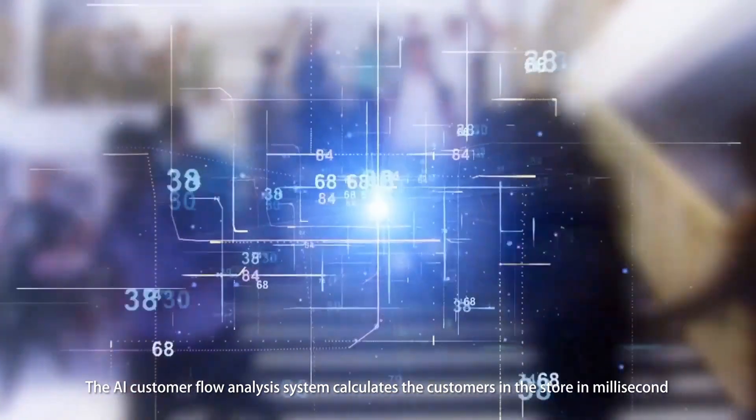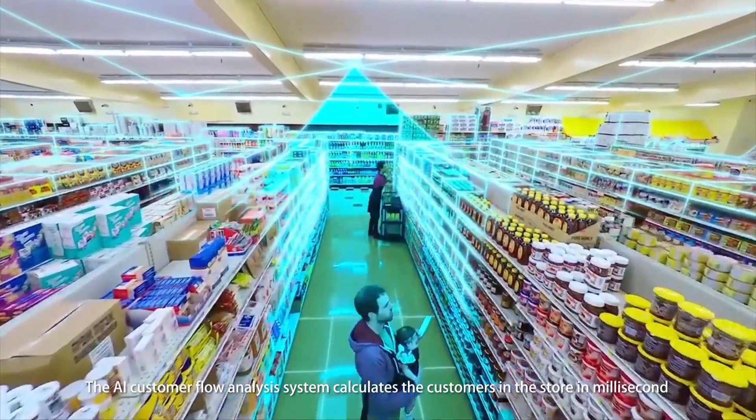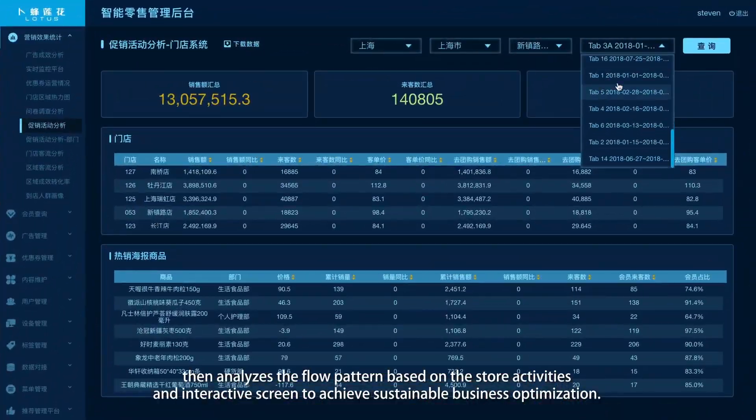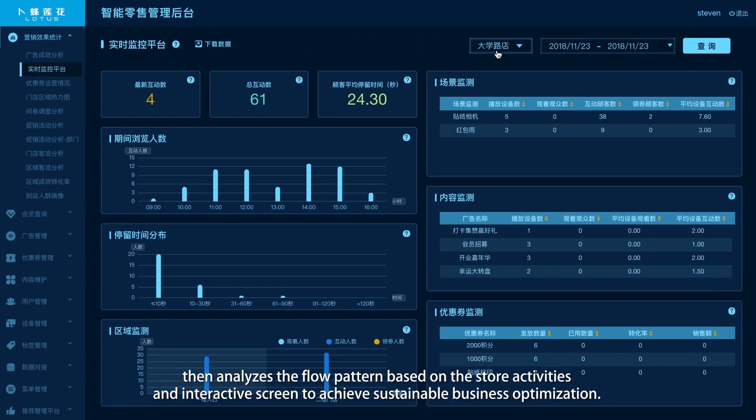The AI customer flow analysis system calculates customers in the store in milliseconds, then analyzes the flow pattern based on store activities and interactive screens to achieve sustainable business optimization.